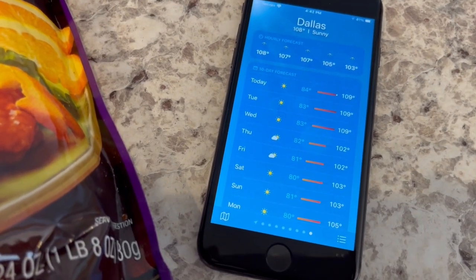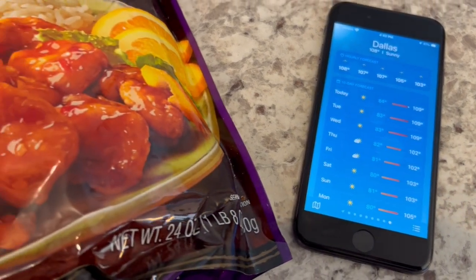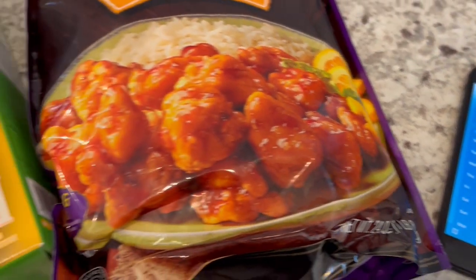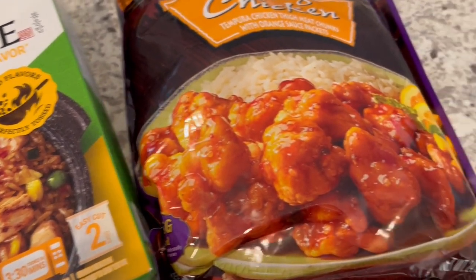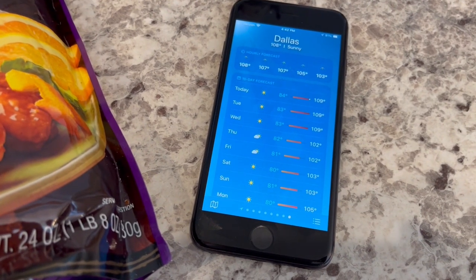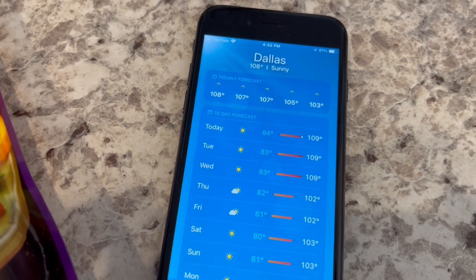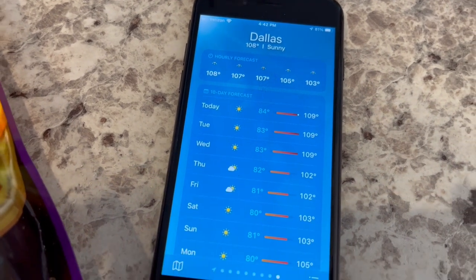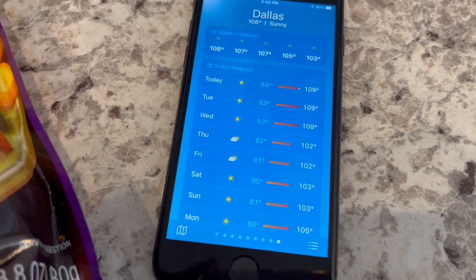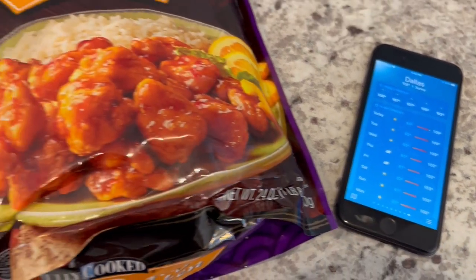It is super hot in Dallas this week, so I will not be turning on the oven for any reason at all. I'm going to be using up stuff from my freezer and pantry, grilling meat or using the stovetop. As you can see, today it is 108 degrees, and for the rest of the week it's 109, 109, 109, 102 - so it's very, very hot.